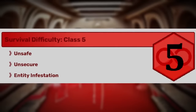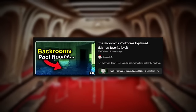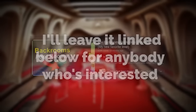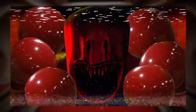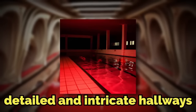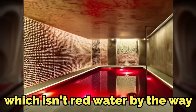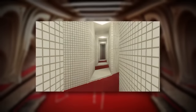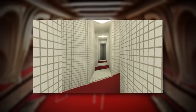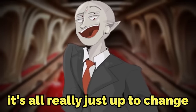This level is classified as a class 5 difficulty and is unsafe and unsecure. The level physically looks like a series of detailed and intricate hallways. Some of the hallways are filled with a red, watery-looking substance — which isn't red water, by the way — but not all of them are filled up. This level's layout is more volatile and dangerous than the regular pool rooms, because at any time the floor could just stop, there could be a huge drop-down, or a hallway could shrink to really small sizes causing claustrophobia, or a wall could form and the path just ends.